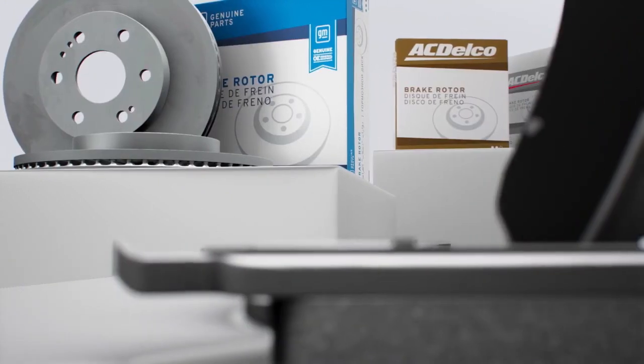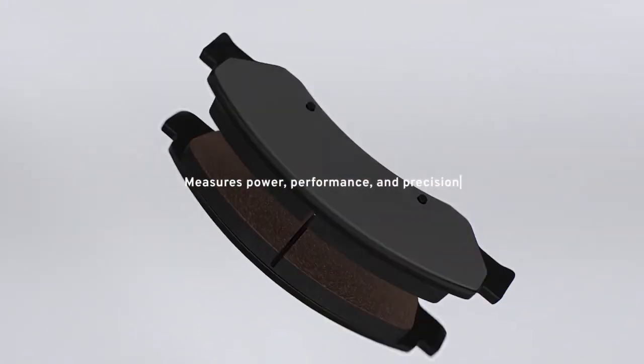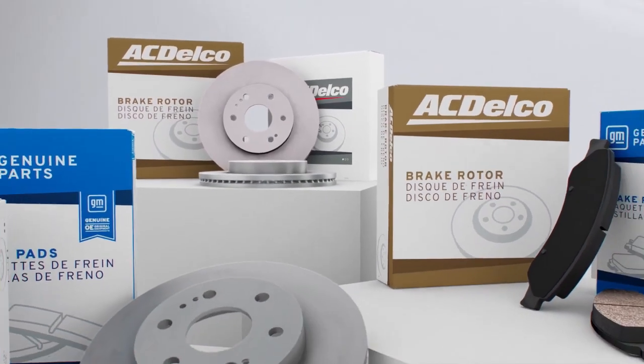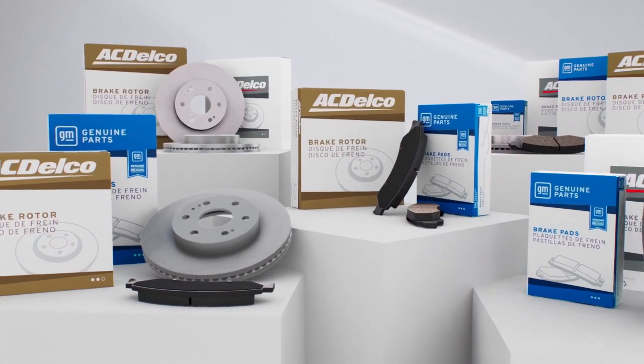Plus, we challenge our gold pads with additional AMP3 testing that measures power, performance and precision to ensure our high standard of quality. We push the limits because we know that satisfaction is certainty.